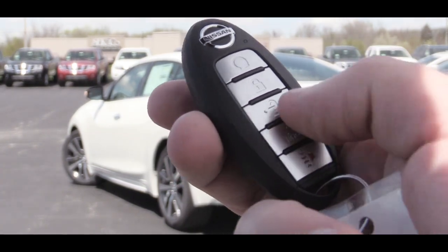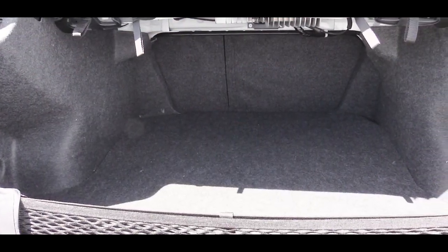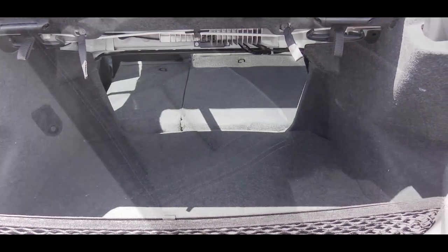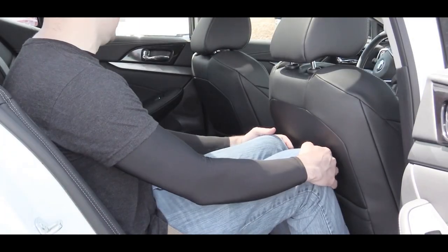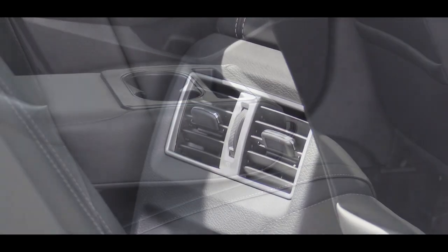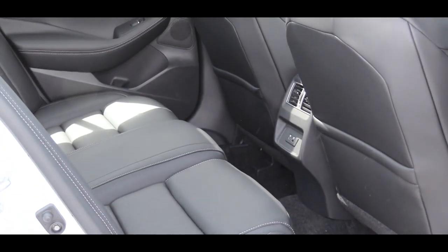To open the rear hatch, there is a button on the key fob. Once opened, cargo capacity comes in at 14.3 cubic feet, and there is a 60/40 split for all trim levels giving you more space if needed. Rear legroom is 34.2 inches — I'm an even six feet tall for reference. Rear passengers will also find a rear center armrest with cup holders, rear ventilation, and a USB charging port. With the Platinum Reserve trim, you also get heated rear seats.